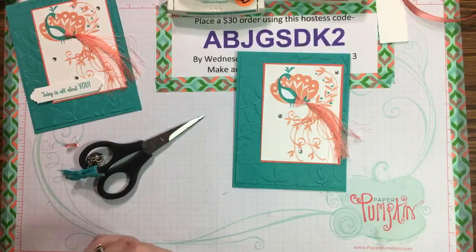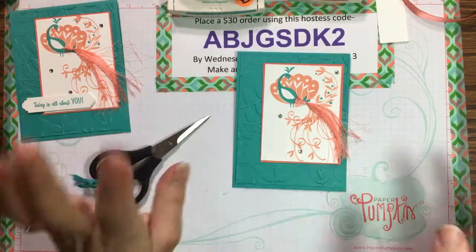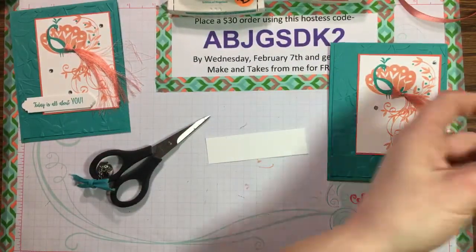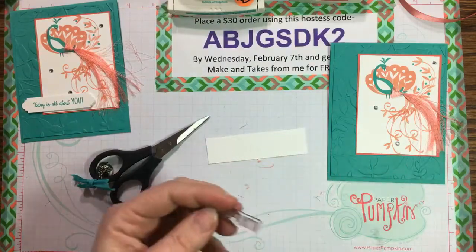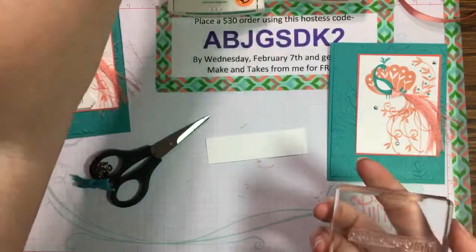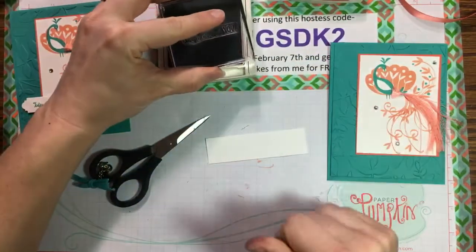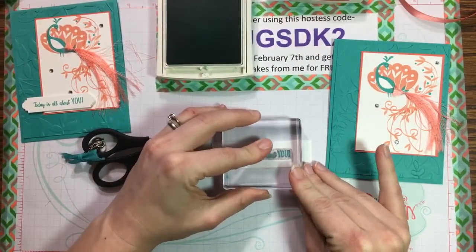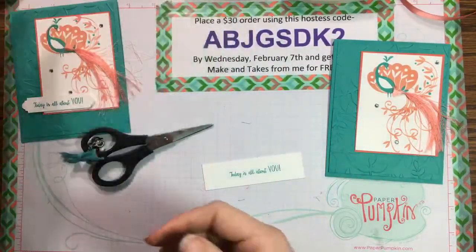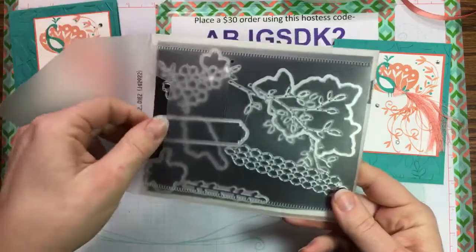Use a paper piercer or the tip of your scissors to lift rhinestones off the sheet — it just sticks to the scissors. Adding one rhinestone up near the top. Then for our sentiment — the stamp set includes 'Today Is All About You,' making this a really fun and beautiful birthday card. Stamping that sentiment, then using a framelit from the Petal Passion suite — specifically a decorative label thinlit — to cut around it.